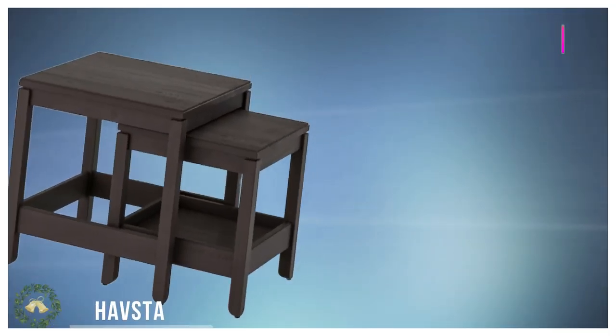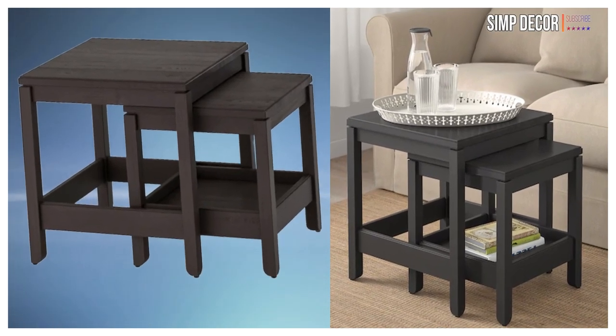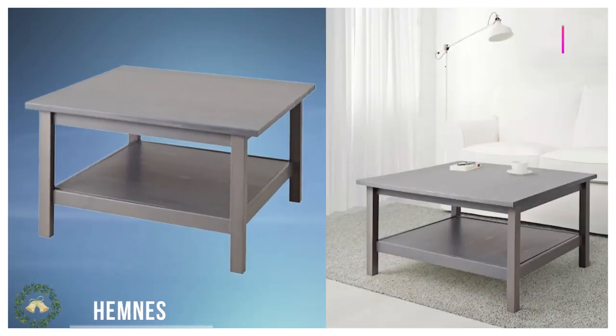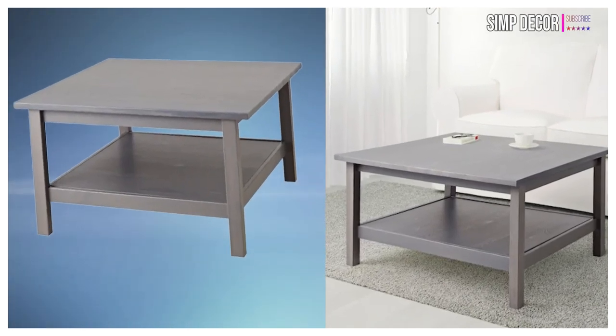5. Coffee Table. Although you don't need to drink coffee to have one of these, it is one of the first things I would invest in when moving into my first apartment. It's the perfect place to stack all your magazines and books you brought with you, or you can put some flowers in a nice vase in order to give your apartment a nice and cozy feel.